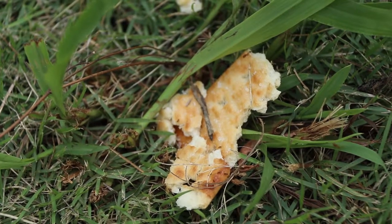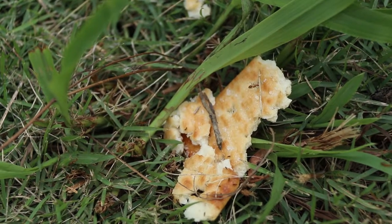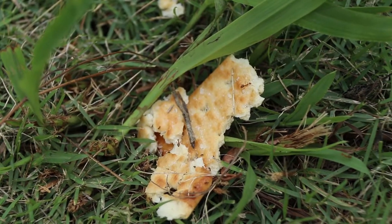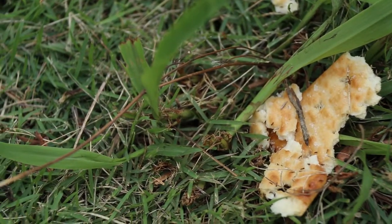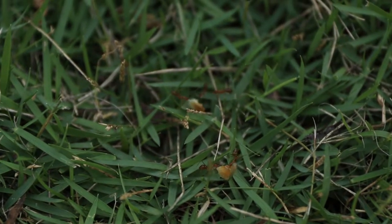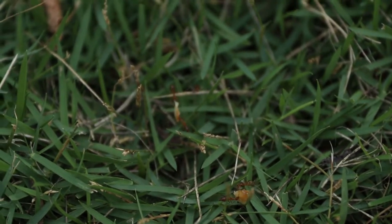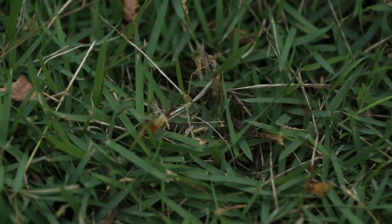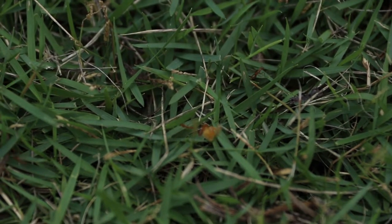Ants act as decomposers, feeding on organic waste, vegetation, insects, and dead animals. They help keep their environments clean by acting like a waste disposal system. By dragging their food into their nests underground, they decompose the food and indirectly fertilize the soil around their nests with nutrients for the plants.